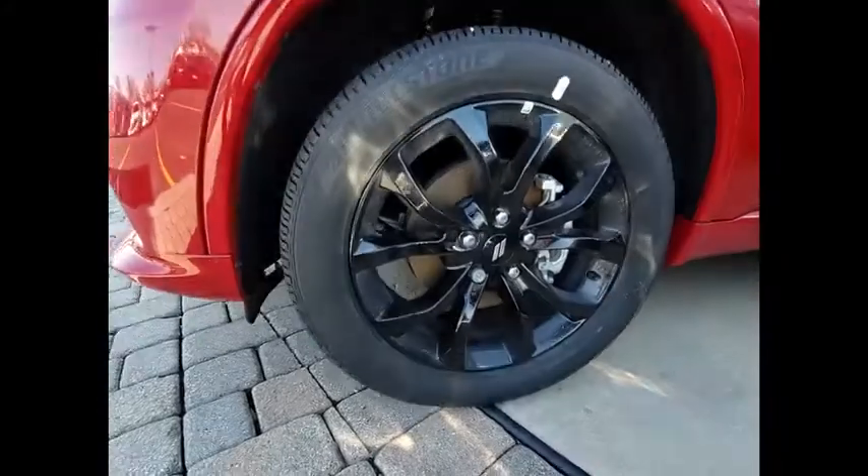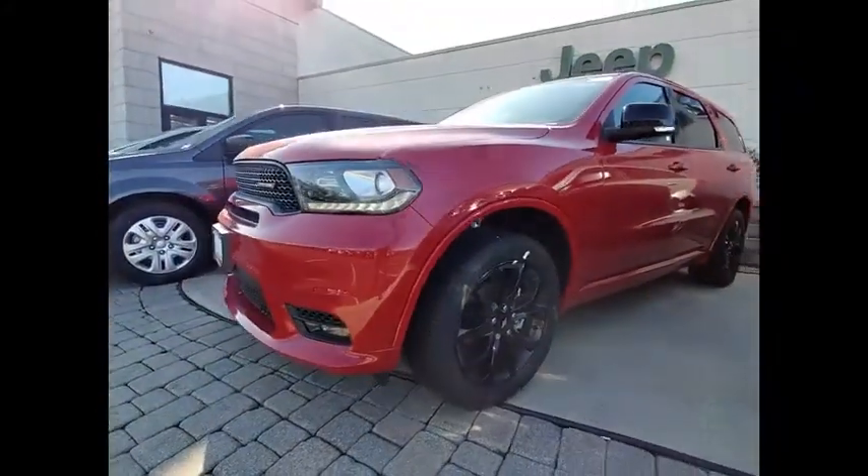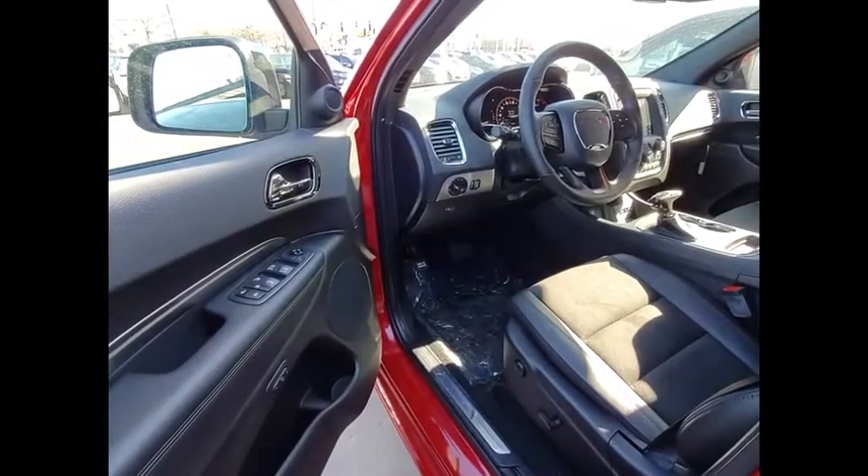Here are some of this vehicle's great options: electronic stability control, power lift gate, brake assist, traction control, remote keyless entry, fog lights, four-wheel disc brakes, front license plate bracket, speed control, and power sunroof. Come take a test drive today.